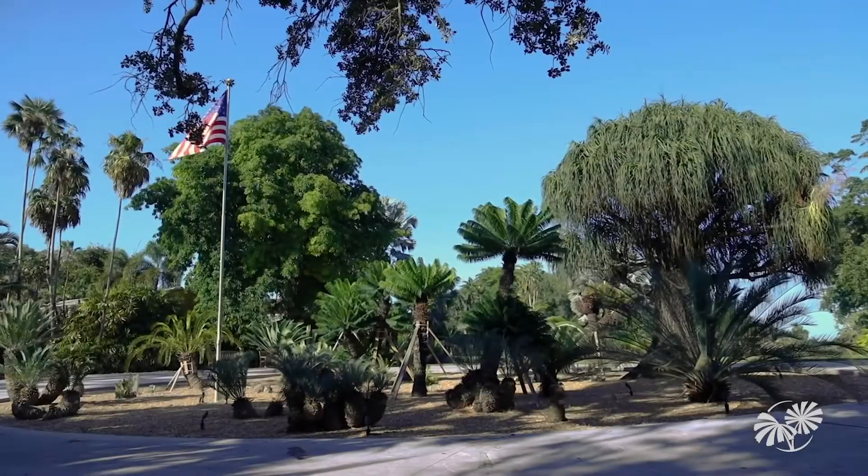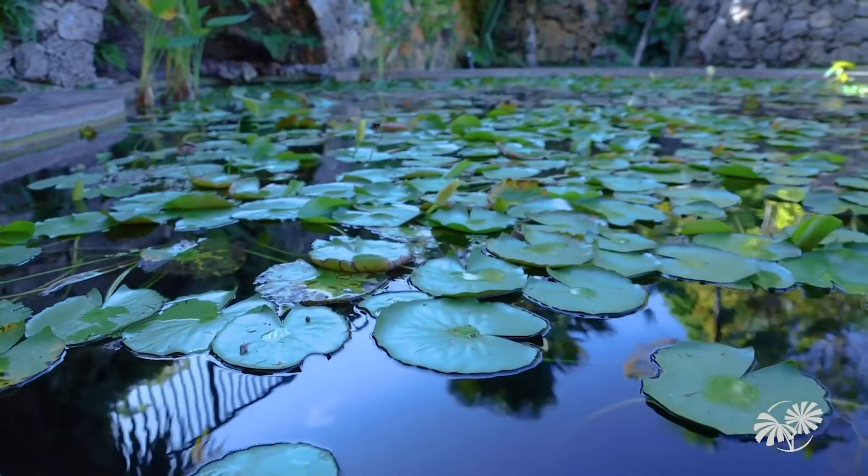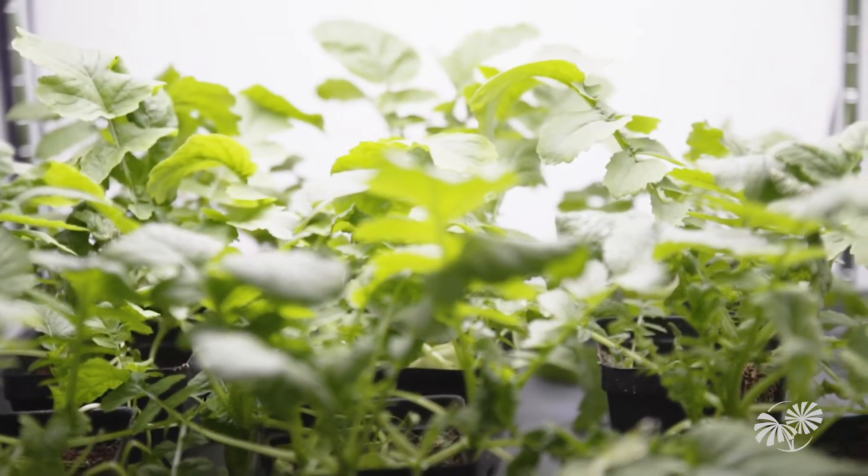Here at Fairchild we have a great legacy of exploration, and of course, plants are the thing that make it possible for people to live on Earth. They make all life possible on Earth.